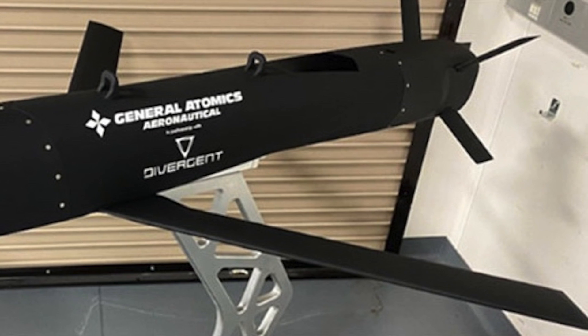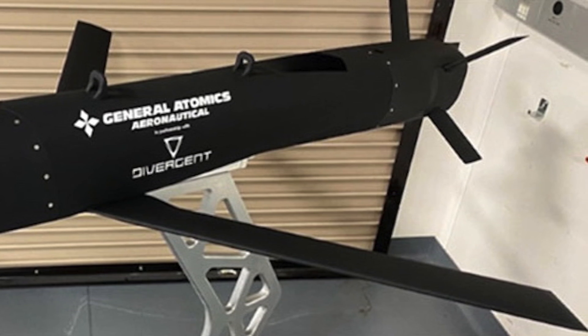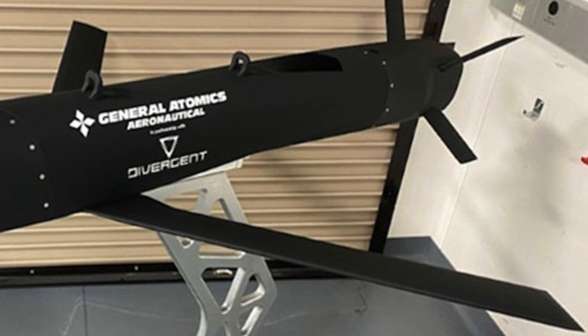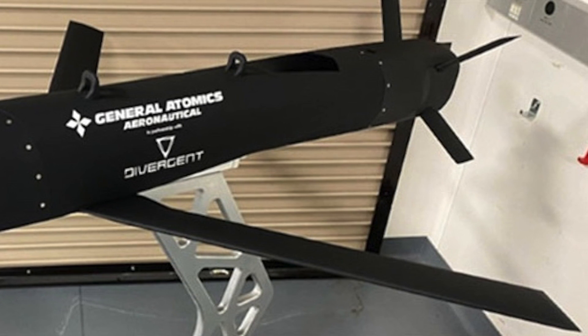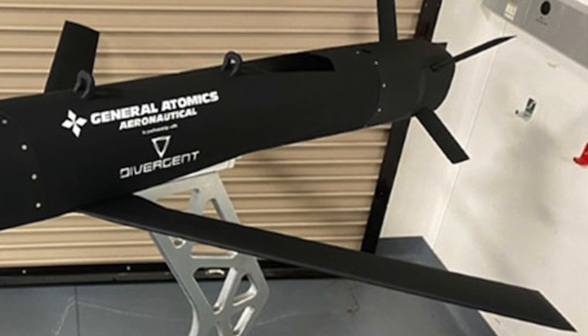The Army is evaluating an initial small launched-effects prototype, a collaboration between Anduril Industries, RTX's Collins Aerospace, and Aurora Flight Sciences, as it experiments with requirements and capabilities for a future program.